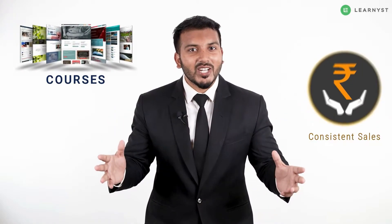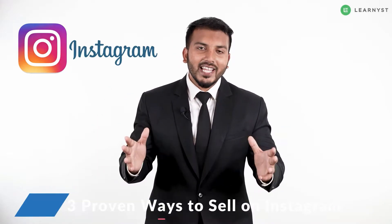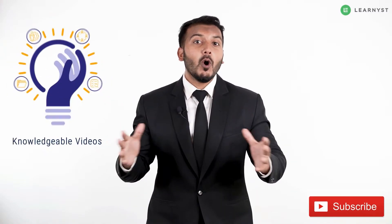Do you want to sell your courses online and make consistent sales? If so, you should try Instagram. In this video, I am going to show you three proven ways to sell your courses on Instagram, and for that we are going to take the example of the fitness niche. If you are new to the channel, hit the subscribe button to get more knowledgeable videos like this.